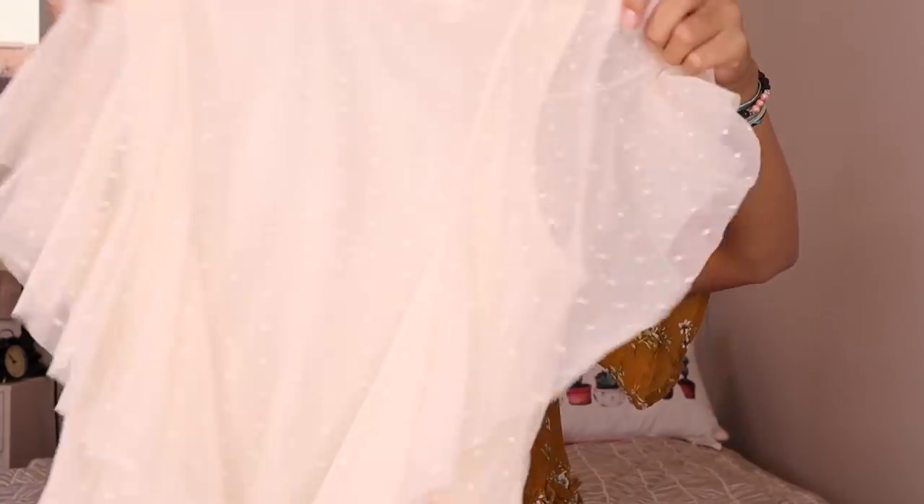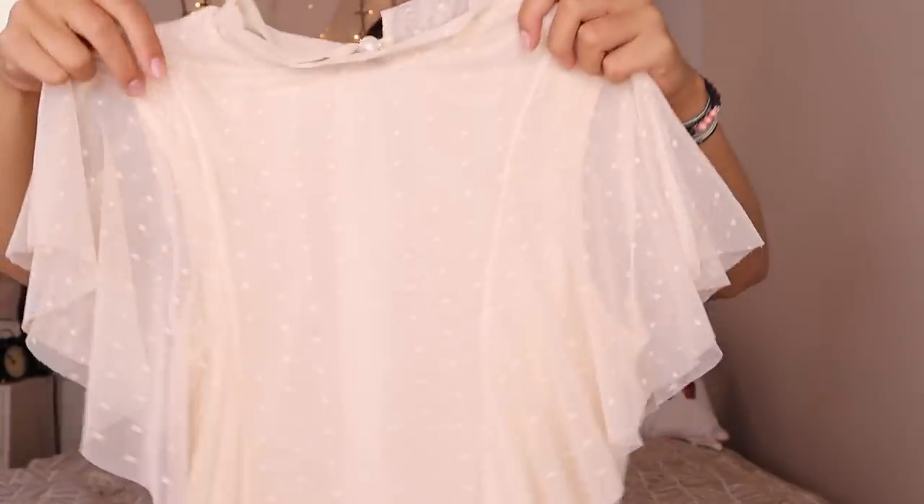This is a tank top. This next shirt is a very cute shirt, a little bit more fancy for sure. Here's the shirt — this is also a very, very cute shirt. It's a little more flowy. I really like the tassel on the end, and it's kind of a tank top with a very stretchy material, very soft and snug. So that's a really nice shirt.